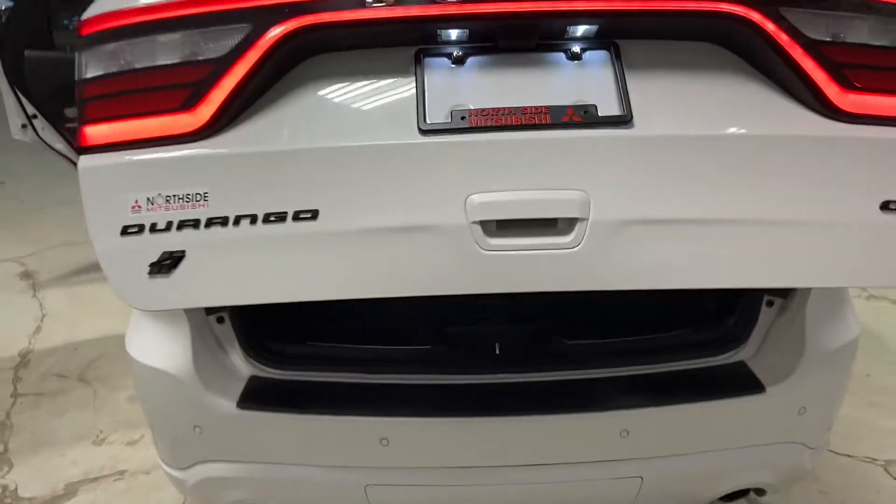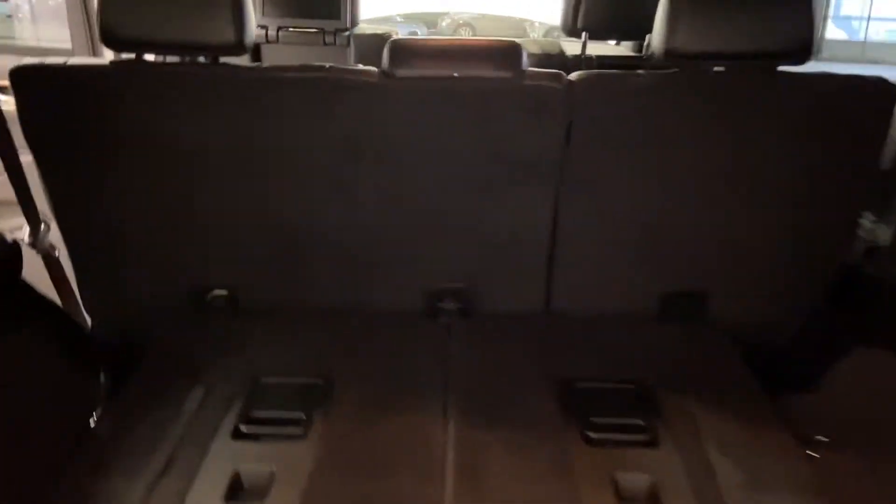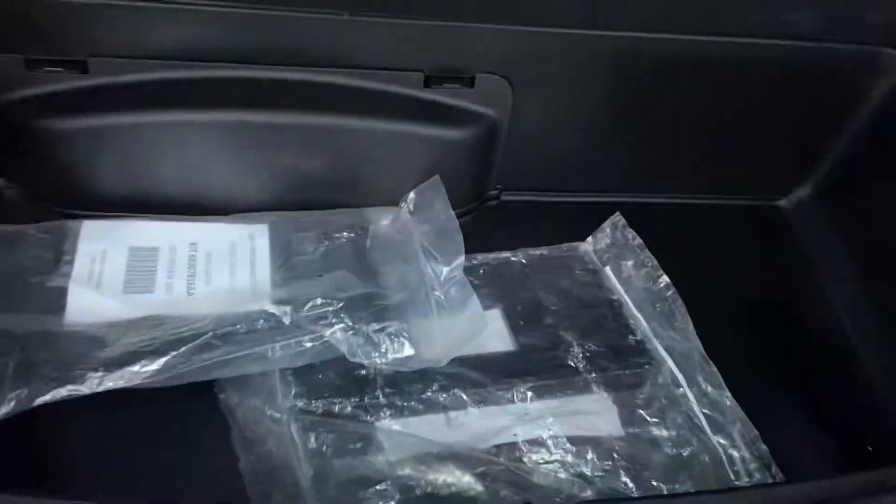Power liftgate, since it is the GT, opens up nice and easy for you. Lots and lots of space back here, tons of room. And under here, a nice compartment to store any of your needs.